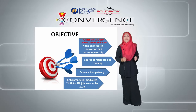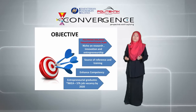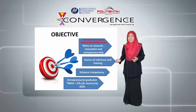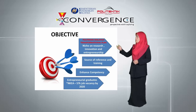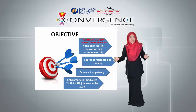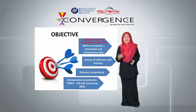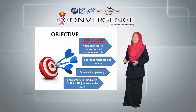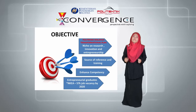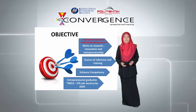With this development, we may also contribute to becoming a source of reference in the use of solar energy for citizens of Polytechnics and other parties such as schools and higher education institutions. The development also contributes towards the growth of lecturer competency on solar energy, and will produce employable and entrepreneurial graduates specializing in solar energy, which NKEA has identified as having more than 57,000 job vacancies by the year 2020.